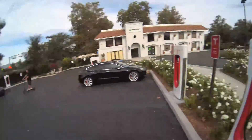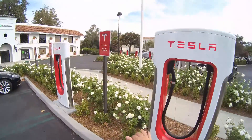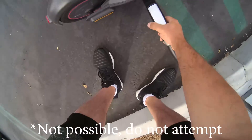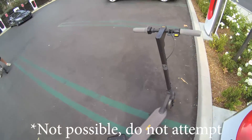Speaking of Teslas, I thought, hey, let's supercharge this thing while we're at it — top off the battery. No, just kidding guys, you can't do this. This was just a joke. It's a proprietary Tesla signal; it's not going to charge your scooter. I just thought it was funny.